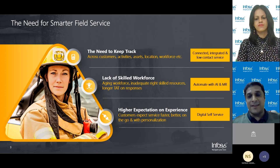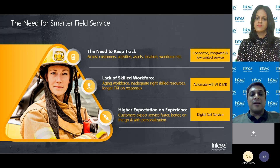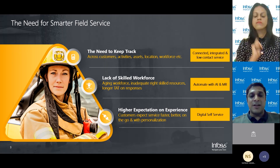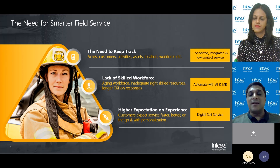Customers have a need to track their technicians and know where they are and what stage their service request is at. Similarly, field technicians themselves, in order to complete their jobs effectively and efficiently, need to track their assets. Mobile service technicians face challenges including scheduling conflicts, essential data with respect to the job at hand, and communication about jobs and tasks. What is actually required is a completely connected and integrated service provision mechanism.